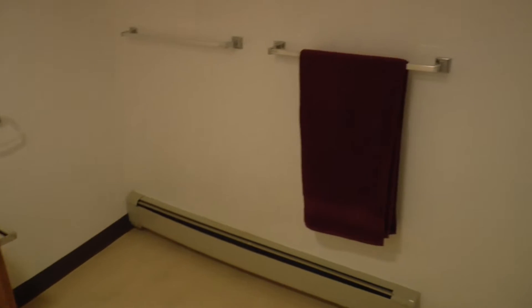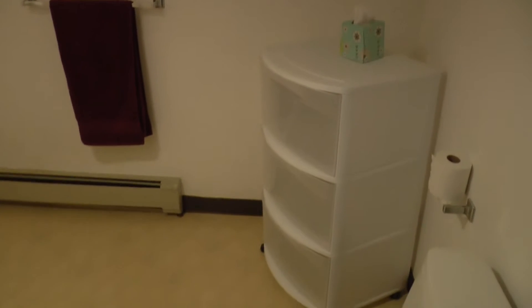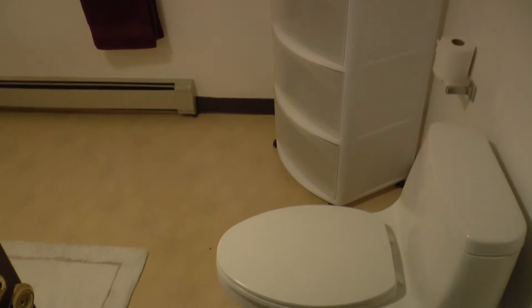There's a small cupboard cabinet that's suitable for a stackable washer and dryer. On the second floor you have a full bathroom and one bedroom.